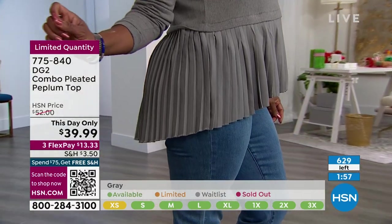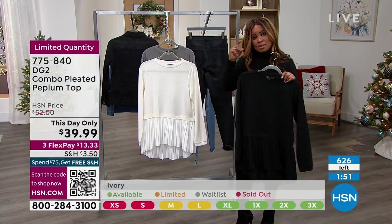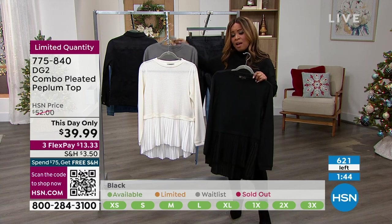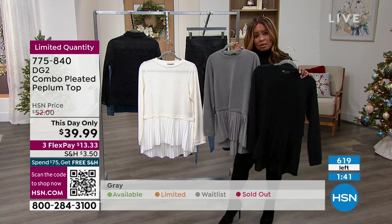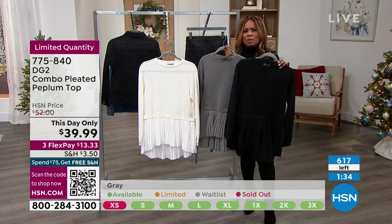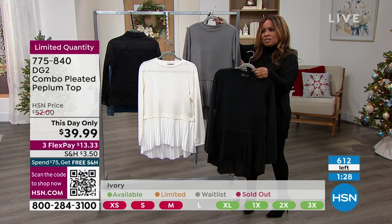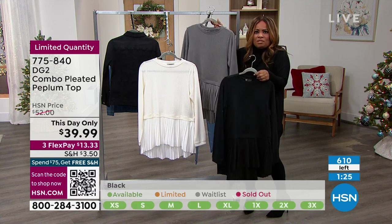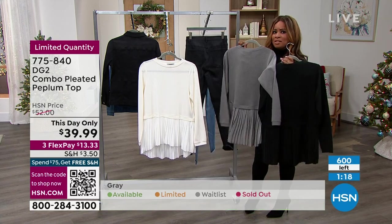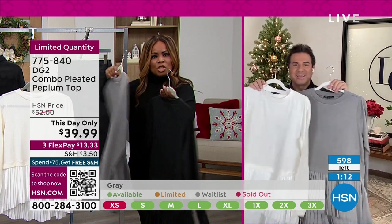The black is an easy one — we all have black pants and black leggings. Can you see how the front is just ever so slightly shorter than the back? If you're wearing a legging, you want it to cover the bun area a little bit — so it's just that beautiful high-low which looks of the moment and always looks a little fresh, a little younger. This is a great This Day Only. We have more to come, so stay with us.